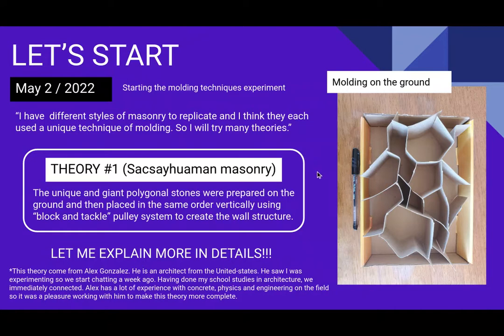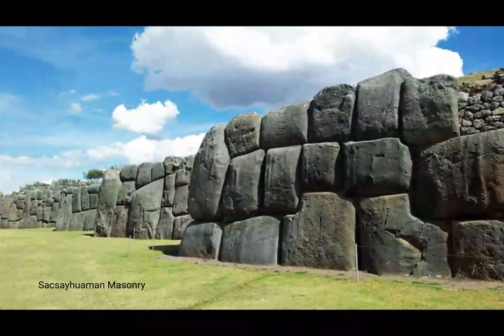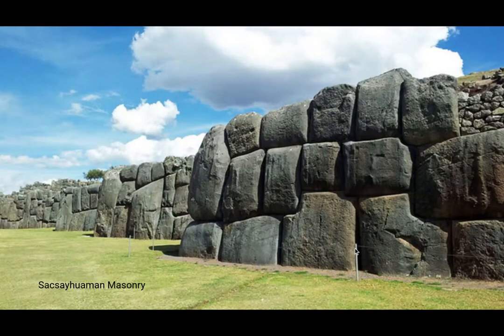This theory comes from Alex Gonzalez, an architect from the United States. He saw I was experimenting and we started chatting. Having done my school studies in architecture, we immediately connected. Alex has a lot of experience with concrete physics and engineering in the field, so it was a pleasure working with him to make this theory more complete. This is the masonry I am trying to replicate — those stones are gigantic; this post here is probably three feet high.